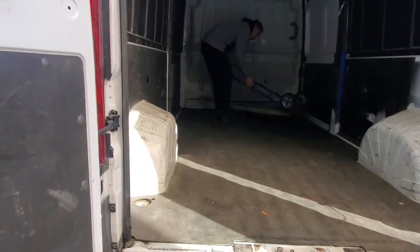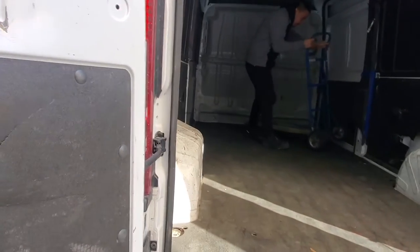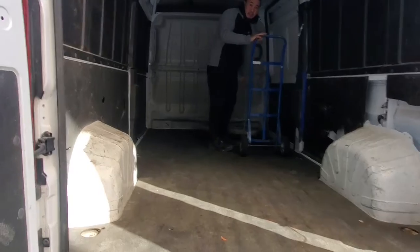First time using this truck, that's why I'm not used to it. I normally use a big truck.